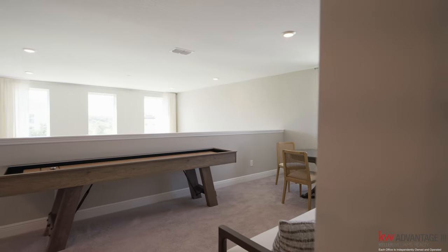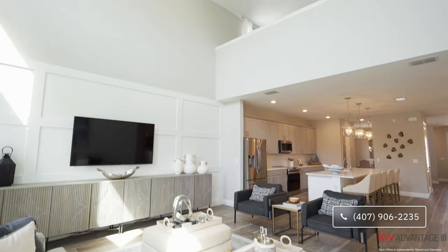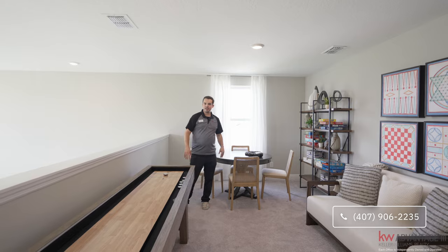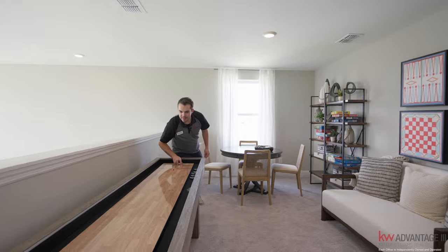As you make your way from the laundry room, you have the loft up here. I love this loft because it feels very open. As you saw earlier, this is the two-story family room right here, so you can see out those windows as well. There's plenty of room for a nice table and table games if you want.